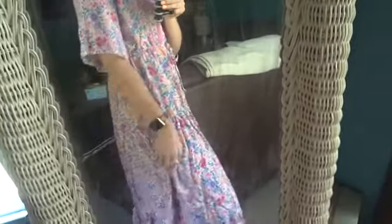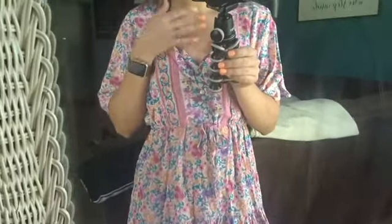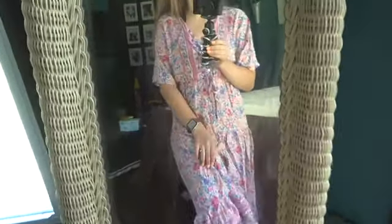Next is this maxi dress from Shein — I think it's so pretty and the colors are perfect for summertime. The colors on the website look more vibrant in the model's photo, but either way it's super flattering. It has a deep V neckline and a cinch detail to make it more fitted at the waist, with a flowy bottom. I plan on wearing this for family pictures in the next couple of months. You can wear it for church functions or date night — it's just a cute staple. This was the most expensive piece at $24.